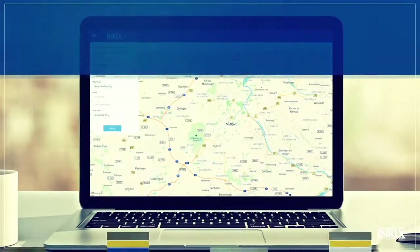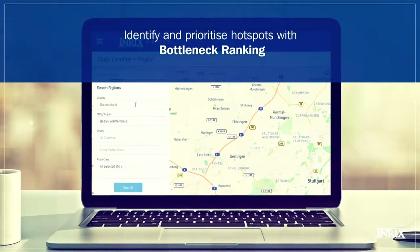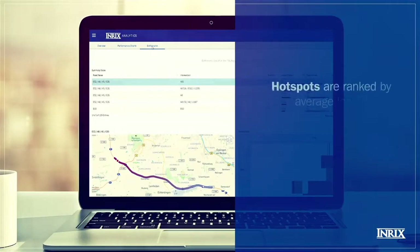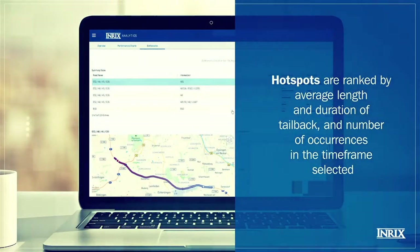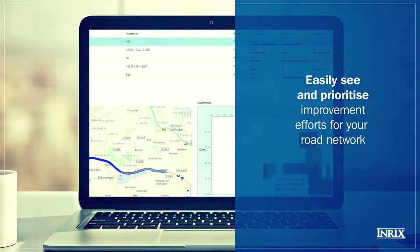Zooming out, you can identify and rank hotspots at a network-wide level using the Bottleneck Ranking tool. Ranking is determined by the impact of a hotspot on roadway performance. The value of ranking hotspots is that you can easily see and prioritize improvement efforts for your road network.